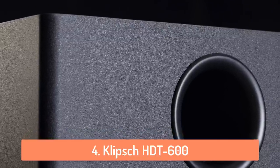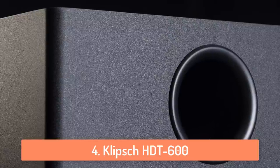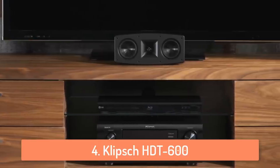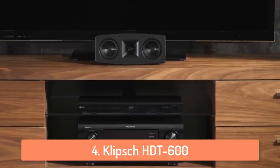Klipsch has great customer support and they are really good in the sound business. I would say that this system is the best one in its price range because the sound quality is really amazing, and I don't think anyone can match them in this price range.